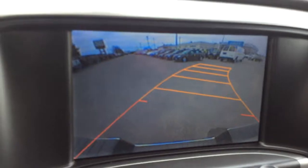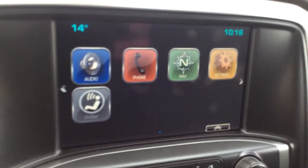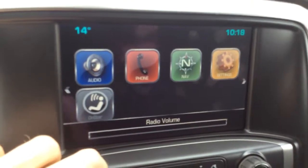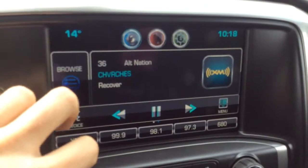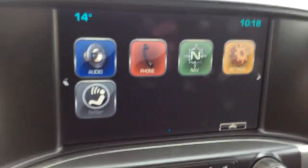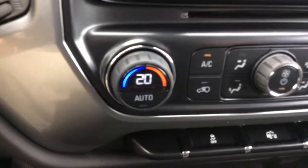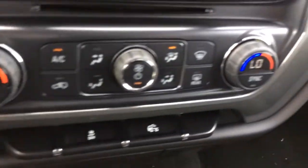For your audio, you get three free months of Sirius XM satellite radio, Bluetooth phone connectivity, and a CD player. The truck also features dual zone automatic climate control.